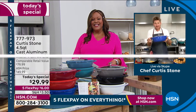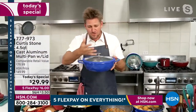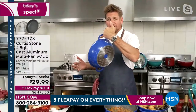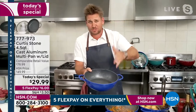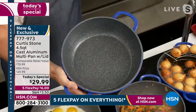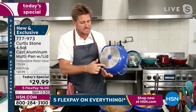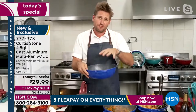It looks like cast iron, doesn't it? It cooks like cast iron too because it has that incredible heat retention and that beautiful heat distribution. But here's the kicker — it doesn't cost what cast iron costs, and it doesn't weigh what cast iron weighs. I'm literally balancing the entire piece off my pinky. This is a four and a half quart pan — you can call it a stock pot, a saute pan, a stir fry, a wok — anything you want. We make it the exact same way as cast iron: heat up the aluminum, pour it into a mold, let it cool. We then put a stainless steel disc on the bottom which means it can work on induction and gives it extra strength. But that lightweight is everything, especially once you've filled it up with food.